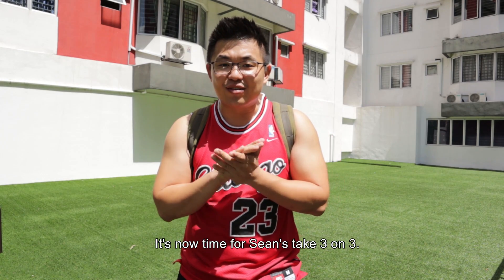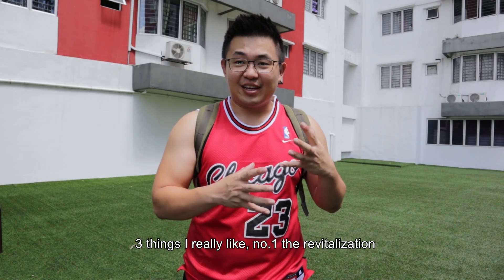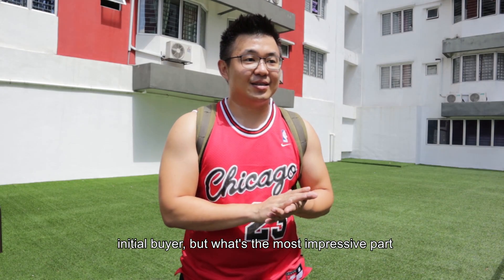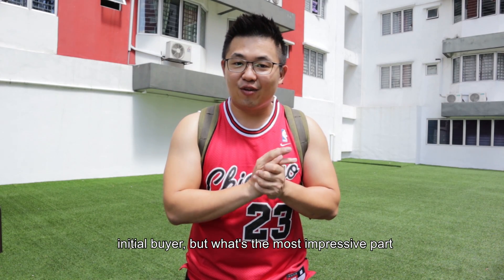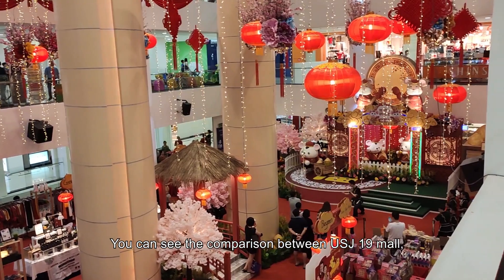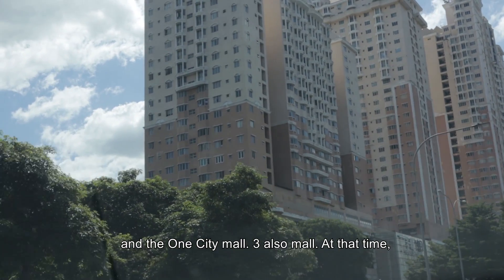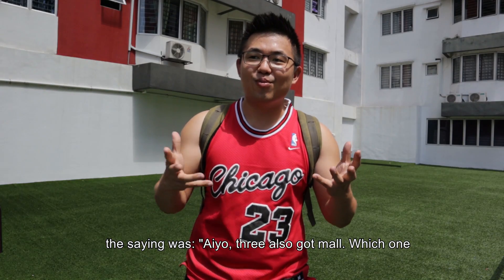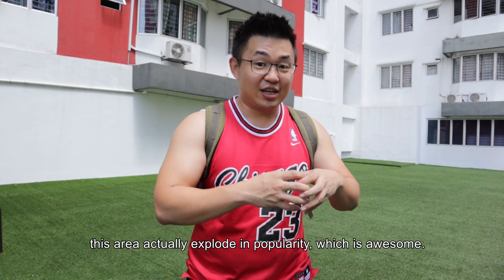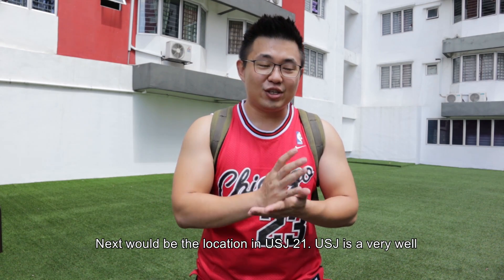I think that's all for the visit. It's now time for Sean's Take 3 on 3. Three things I really like. Number one: the revitalization process of the entire project — because it's very sad for all those initial buyers. But the most impressive part is actually the leasing team for the mall downstairs. You can see the comparison between this and USJ19 mall and the One City Mall, and because of the right tenant mix, this area actually kaboom — which is awesome.